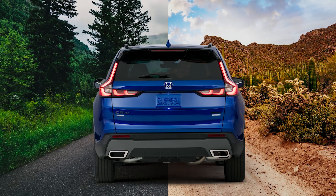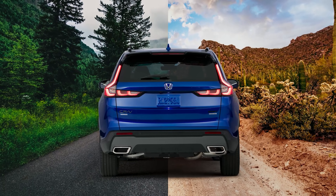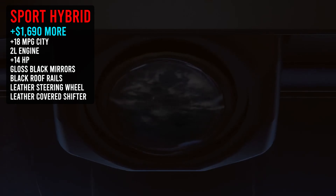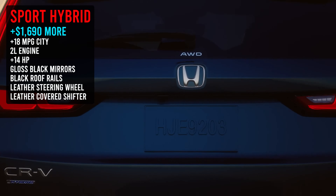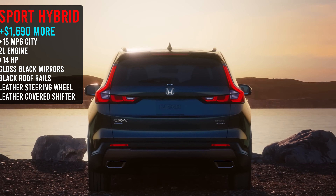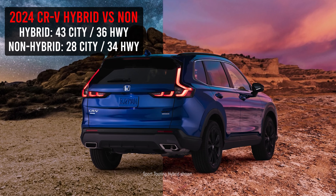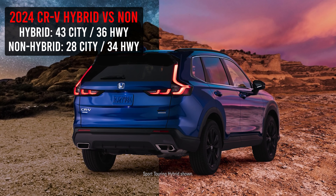Would I recommend this car? Absolutely. Would I recommend the hybrid over the non-hybrid? It really just depends on how you're going to use it. If you're going to do a lot of driving, the hybrid makes a lot of sense — I would probably spend the additional, I think it's like almost two grand, to get that hybrid personally. But if you work from home and you don't drive that much, maybe this makes more sense. I would prefer to have the better gas mileage, so it's just an understanding of what you need the car for.